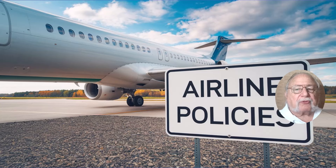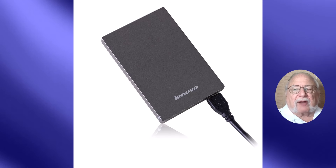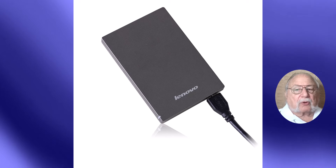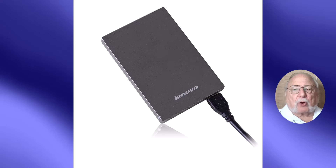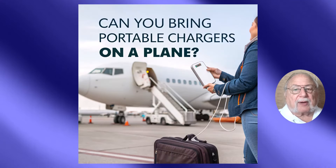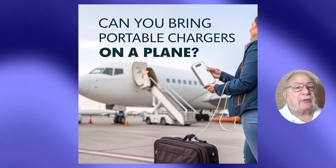Remember to always check your specific airline's policies before traveling. A little knowledge goes a long way in ensuring smooth and enjoyable travels. Safe travels, and keep those batteries charged.